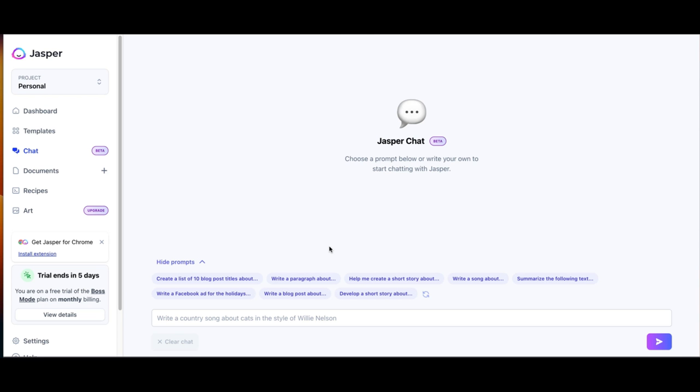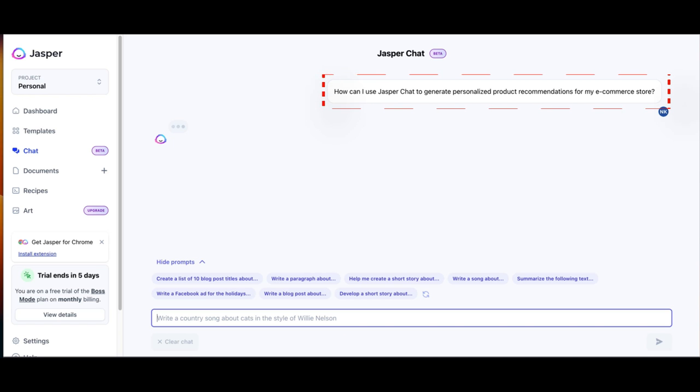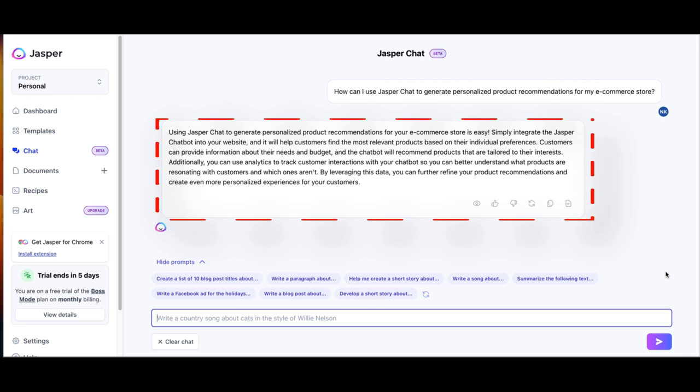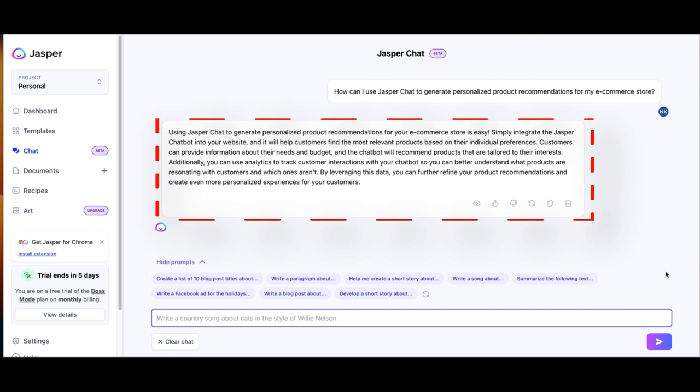I will type the following into the prompt box: 'How can I use Jasper Chat to generate personalized product recommendations for my e-commerce store?' This prompt will help me understand how to use Jasper Chat to generate personalized product recommendations. As you can see, this is the recommendation that Jasper Chat has given me. Using Jasper Chat to generate personalized product recommendations for your e-commerce store is easy. Simply integrate the Jasper Chat bot into your website, and it will help customers find the most relevant products based on their individual preferences. Customers can provide information about their needs and budget, and the chatbot will recommend products tailored to their interests. Additionally, you can use analytics to track customer interactions with your chatbot so you can better understand what products are resonating with customers and refine your product recommendations.